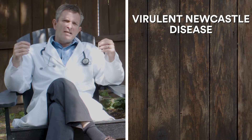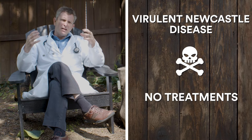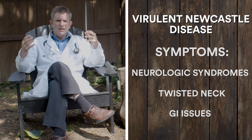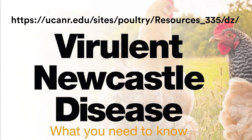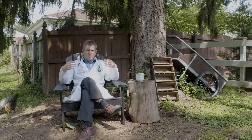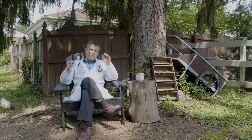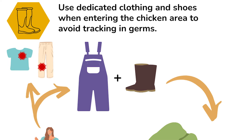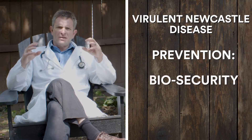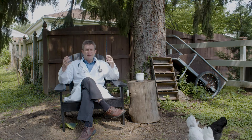Virulent Newcastle Disease is a virus that causes, among other things, death. There is no treatment for it. It can cause neurologic syndromes with twisted necks, as well as GI issues like diarrhea. It's highly infectious and causes a lot of disease. You want to get what's called the La Sota or B1 vaccine, usually available at feed stores. You need to give the vaccine every six months, and be aware it can cause some very mild clinical signs. Most importantly, prevent the disease from getting into your flock in the first place through excellent biosecurity and preventing your birds from interacting with neighboring birds.